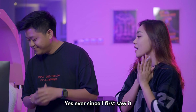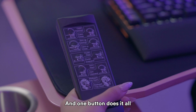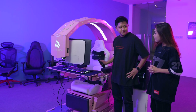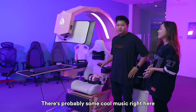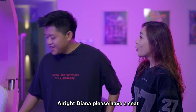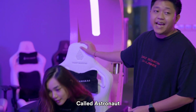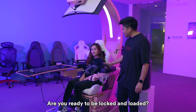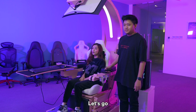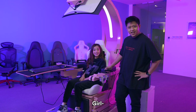Diana, are you ready to try it out? Yes, ever since I first saw it. So I have the control panel over here, and one button does it all. Diana, please have a seat. So this is the Martian Gear gaming chair called Astronaut — Astronaut because it's white like the astronaut suit. Are you ready to be locked and loaded? This reminds me of a show — some anime. Code Geass. Girl's cultured!